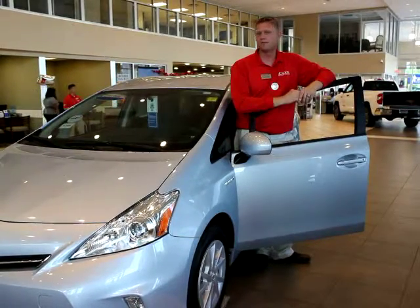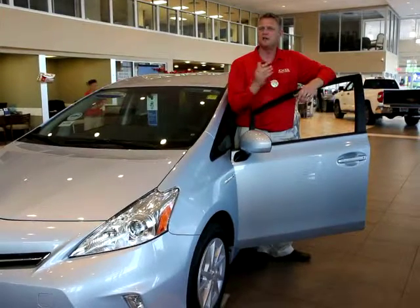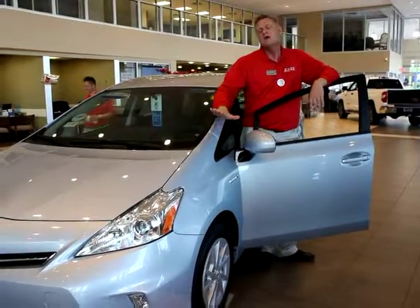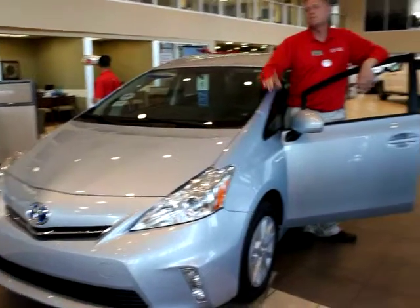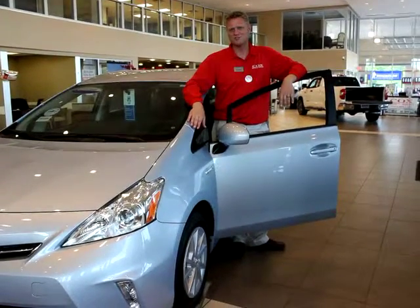It gives you the great fuel economy that you come to appreciate and love about the Prius, but it gives you a lot more storage space in the back so that you can handle all the gear when you need to go to the beach or go on vacation with your family. This is one of our more popular Priuses. I want you to come see me here at Cox Toyota — Jeremy Cooper. And remember, before you buy, give Cox a try.